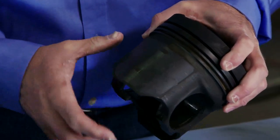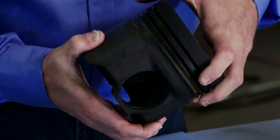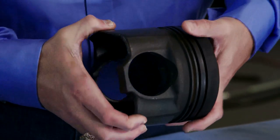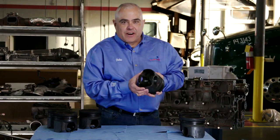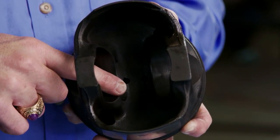Additionally, if we take a look at the skirts, we can see here on the side no visible scuffing, which indicates excellent liner protection. As we look at the piston under crown, we can see minimal deposits and excellent protection.